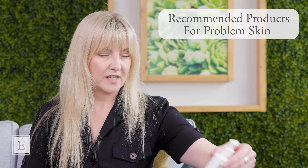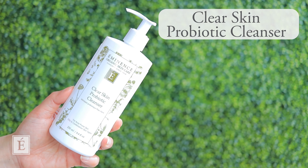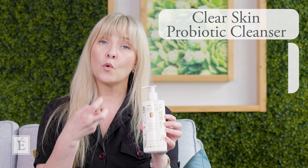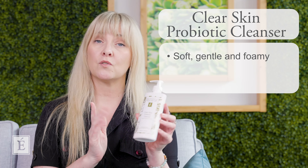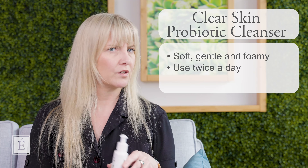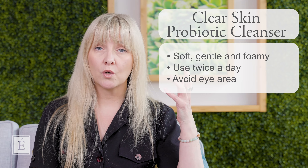Some products I want to share start with cleansing, because it's really important to make sure the area is clean — and of course you can clean the whole face. Our Clear Skin Probiotic Cleanser is really nice; with a little water it has a very soft, gentle foaming action. It can be used twice a day — just be mindful around your eye area. For toning, the Mangosteen toner works perfectly, and we also have the Lime Refresh, giving you a couple of options for your toning step.